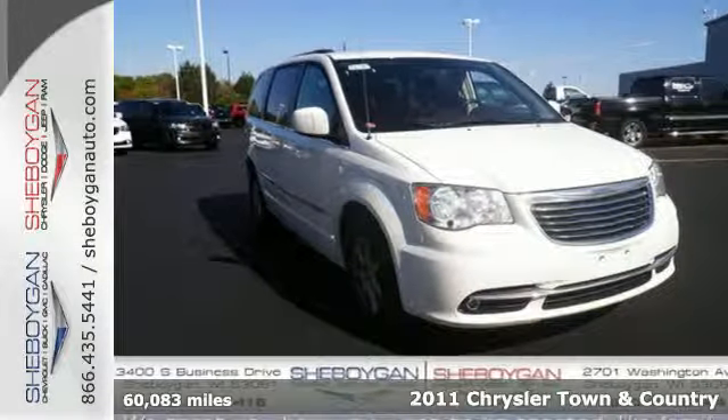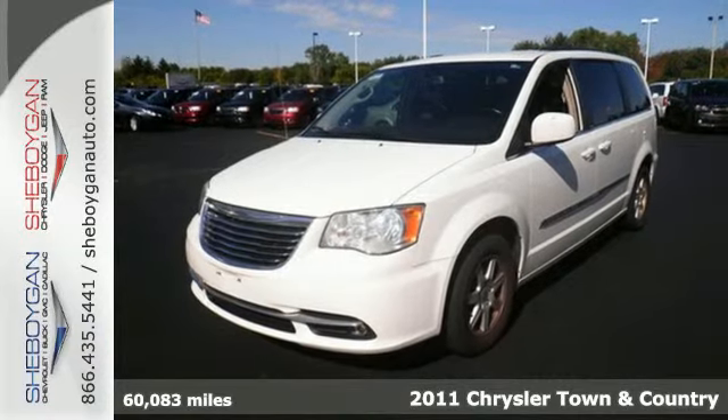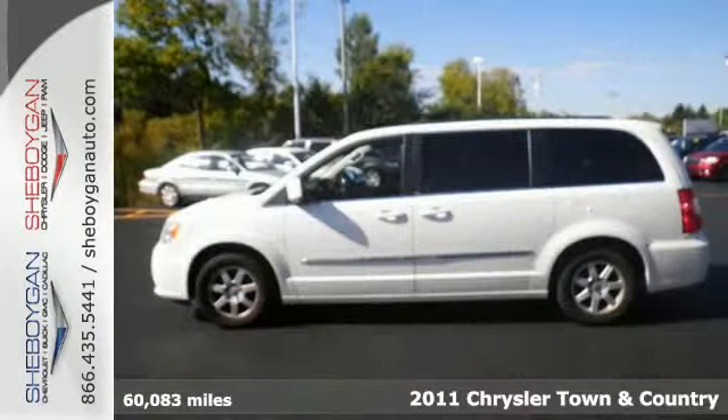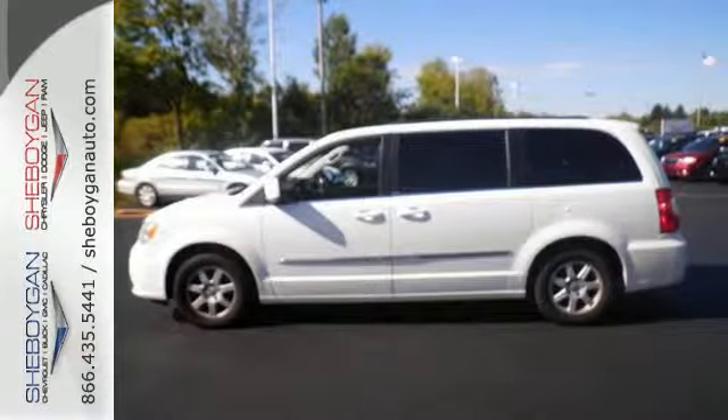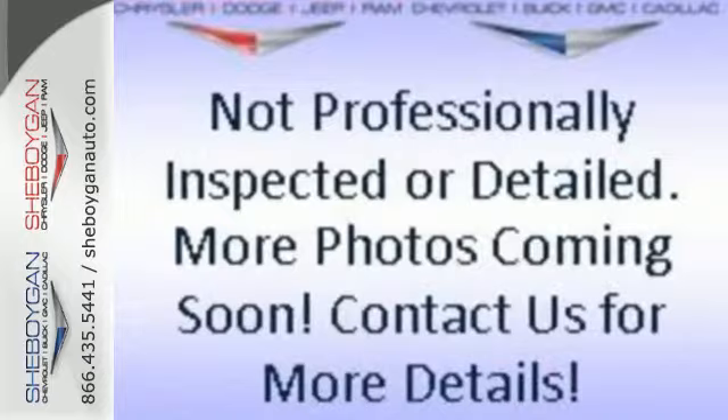Here's a 2011 Chrysler Town & Country. One touch power windows, remote power door locks, stability and traction control, reclining rear seats, power opening rear quarter windows, and McPherson strut front suspension all come standard in this top rated minivan.